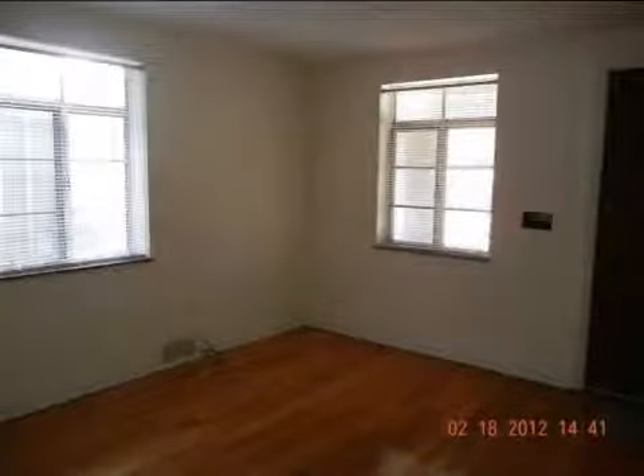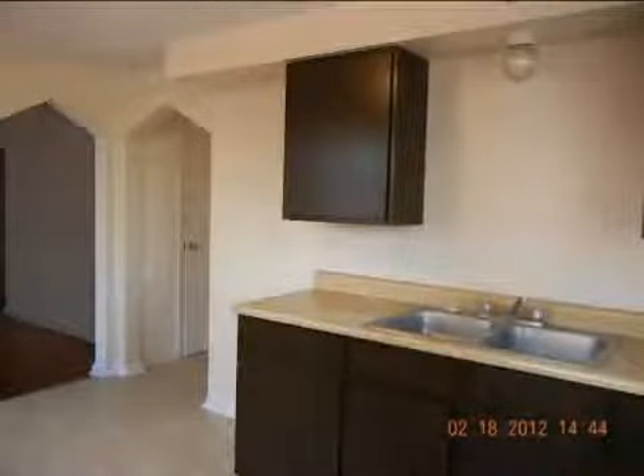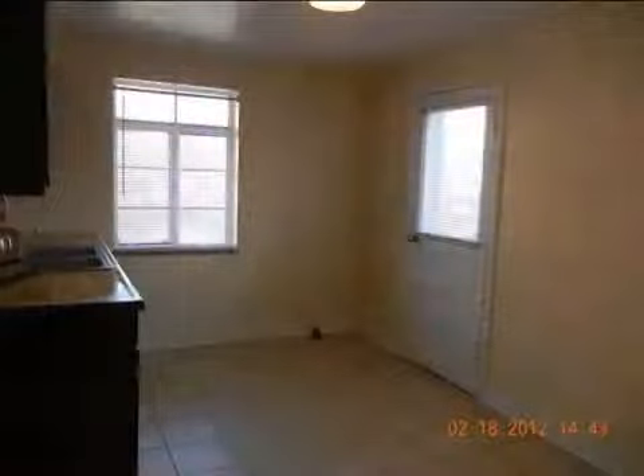Interior features of this property include carpeted flooring, a formal dining room, an eat-in kitchen, central air conditioning, natural gas heat, and an unfinished basement. On the outside, this property features a fenced yard and a brick exterior finish.